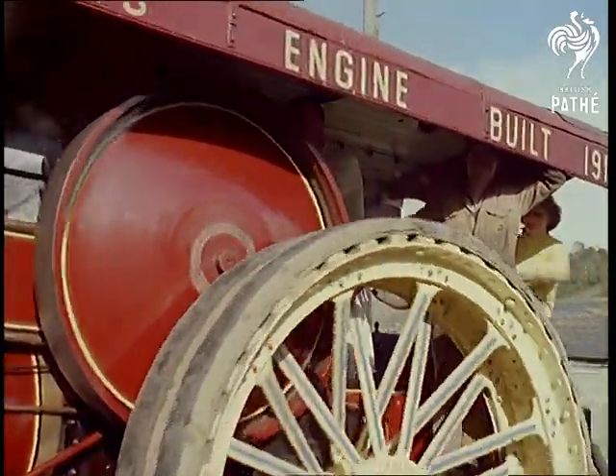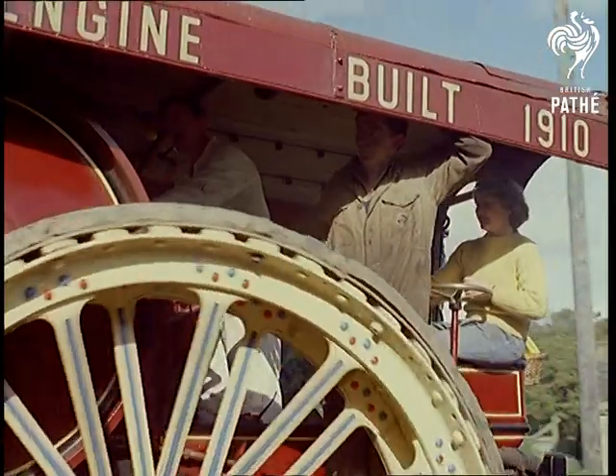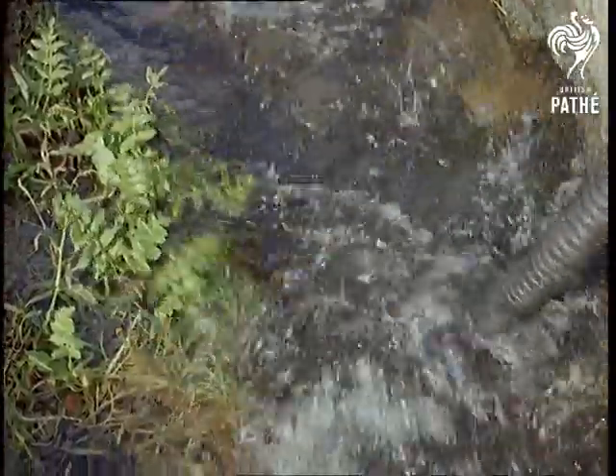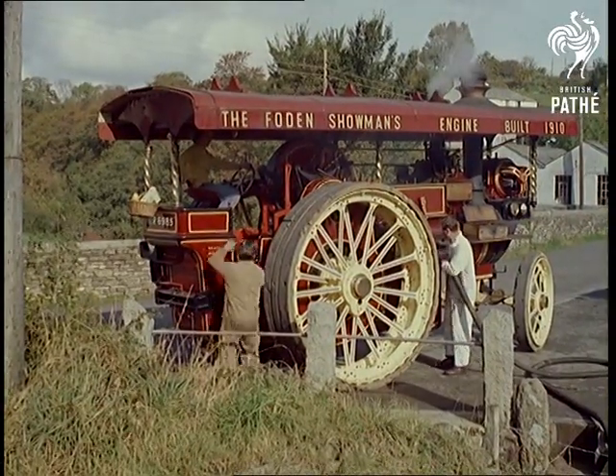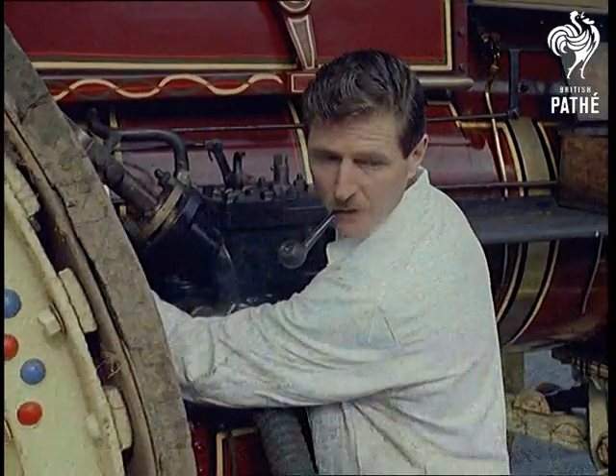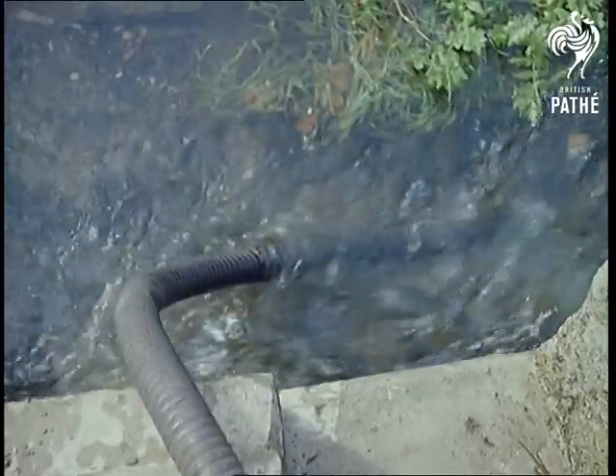Finally, before you dash round to the nearest scrapyard or museum and try to buy one, we should warn you — you'll need a conveniently placed water supply. And unless you've got a handy river, still the idea is good. Prospector's tanks hold 240 gallons and she does 12 to the mile. So if it catches on, those petrol stations had better watch out.